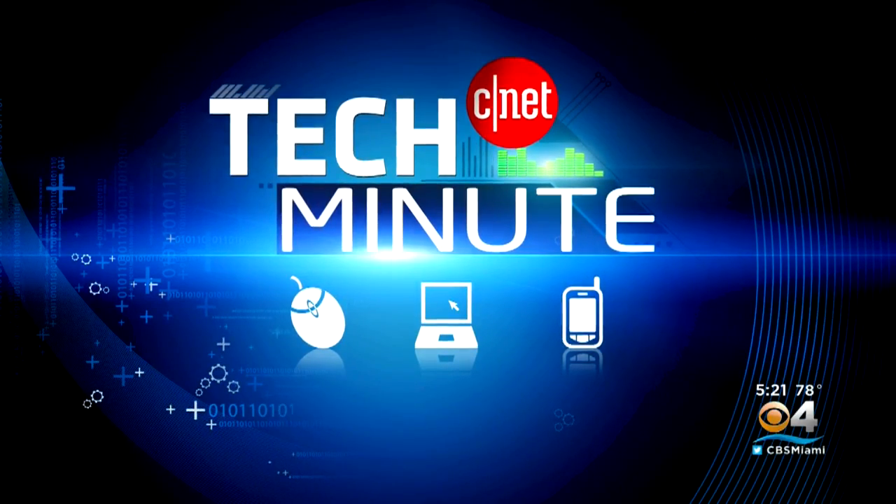In tonight's Tech Minute, as online sales grow, brick and mortar stores are looking for new ways to stay competitive. CBS4's Lisa Mateo visited a retailer convention to see how traditional stores are using tech to attract shoppers.